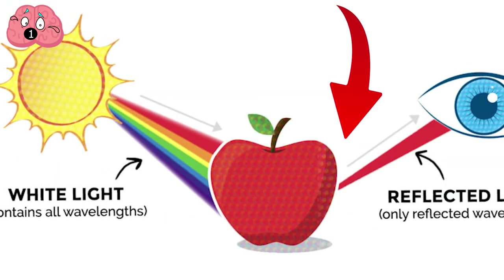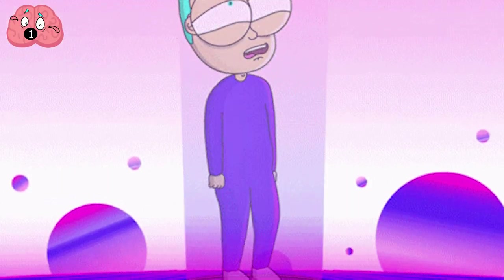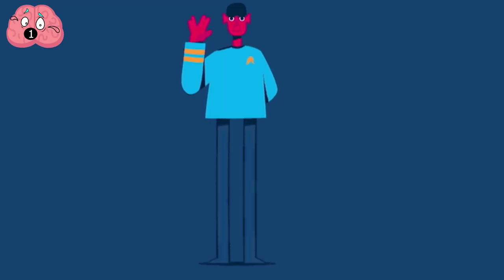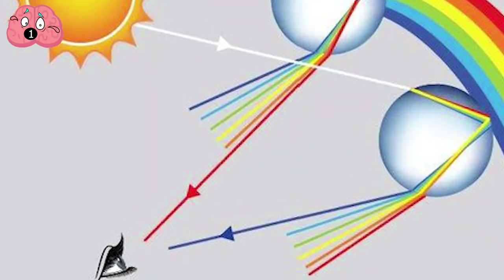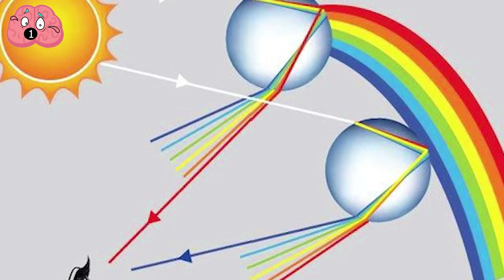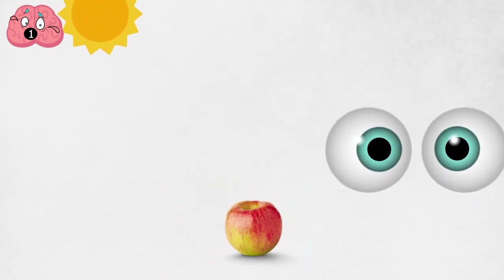A detection device would, for instance, lose an object using this technology for several moments before it reappears again as a blip in another place. While it sounds like a form of teleportation, the objects never actually jump from one location to another. It is only the light bouncing off the object that is manipulated to arrive at a later point in time — the object still manually moves along its intended path.